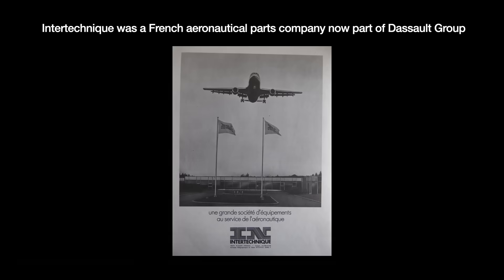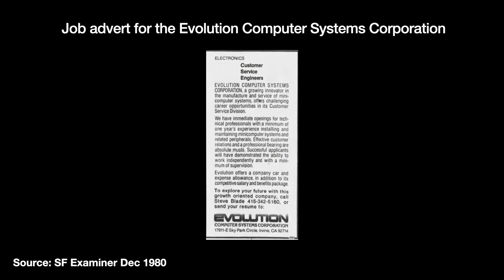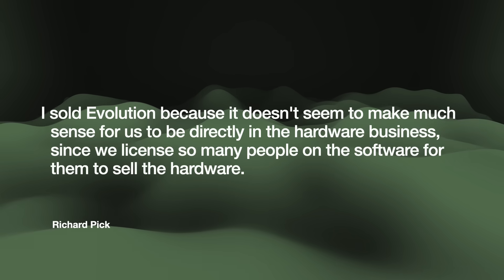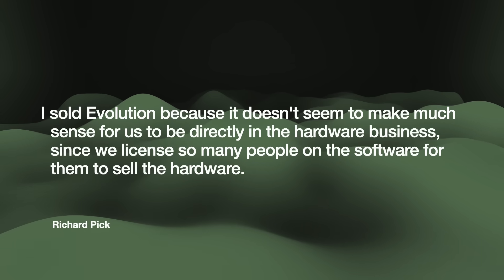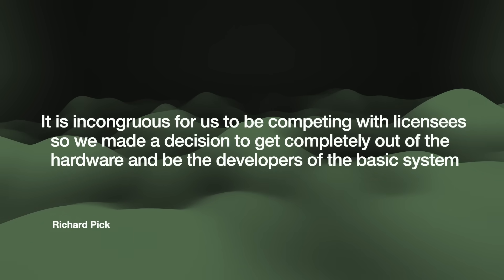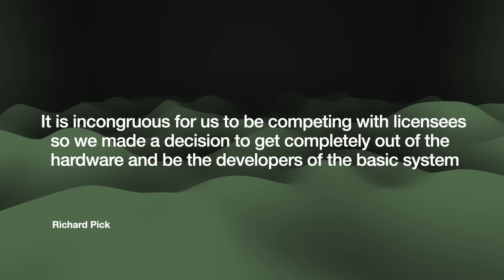Richard Pick at first wanted to sell his own hardware system. He even commissioned the French company Intertechnique to make boards for what he called the Evolution computer system. But selling that turned out to be too hard, so in 1980 he sold off the Evolution system to focus on licensing the OS to hardware makers. Dick said: 'I sold Evolution because it doesn't seem to make much sense for us to be directly in the hardware business, since we licensed so many people on the software for them to sell the hardware. It is incongruous for us to be competing with licensees, so we made a decision to get completely out of the hardware and be the developers of the basic system.'